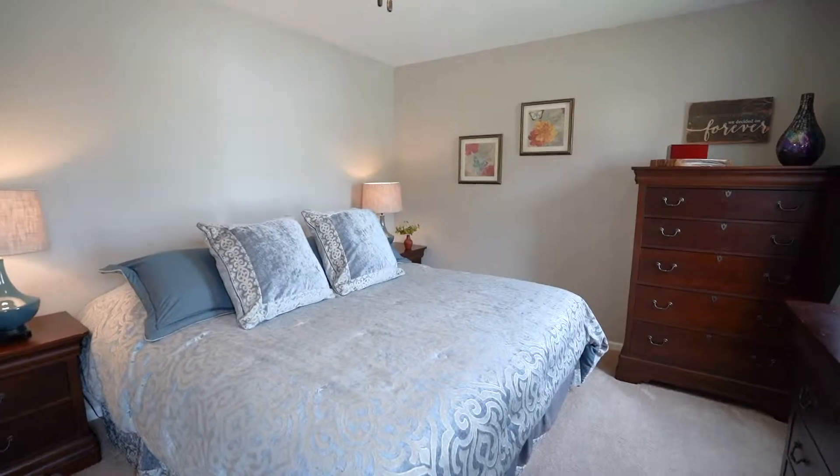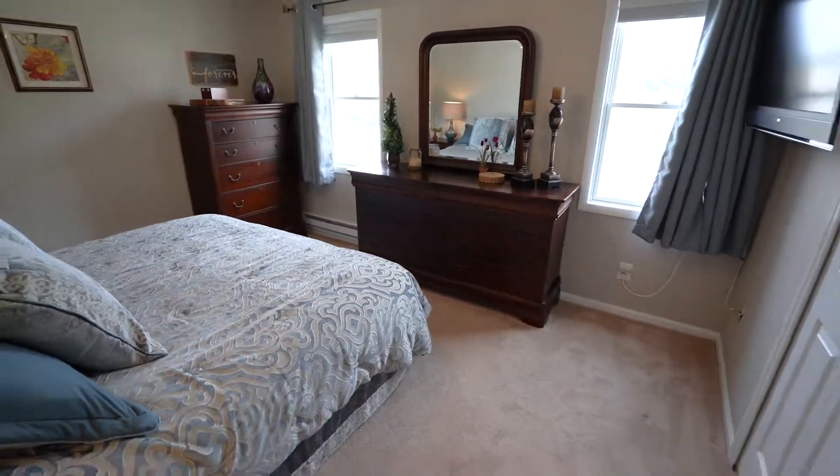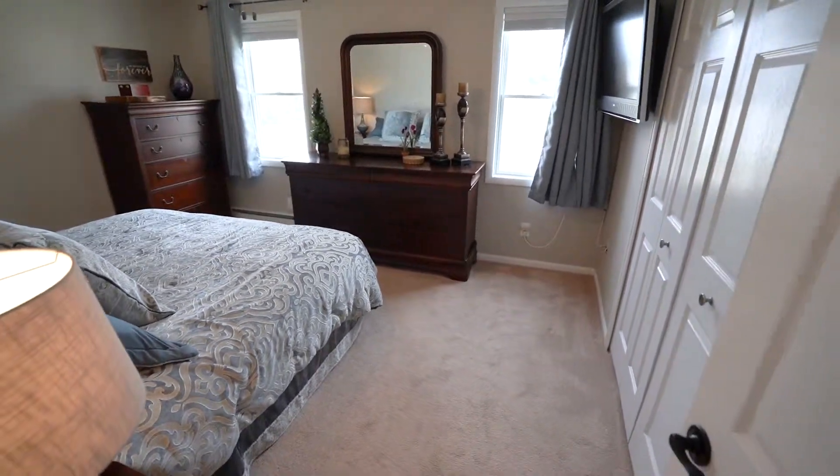The master bedroom with ceiling fan and an additional bedroom complete the first floor. The custom blinds are included.